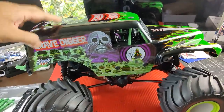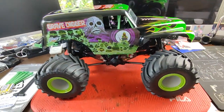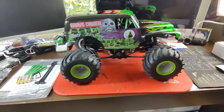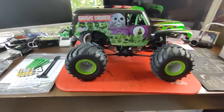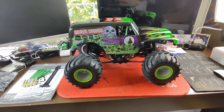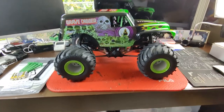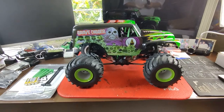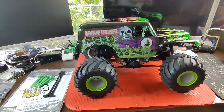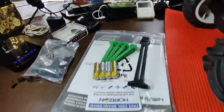At my local hobby shop they were selling Grave Digger and Son of a Grave Digger bodies for around a hundred dollars, which prompted me to think - should I spend a hundred bucks on a body, or just spend a little more and get another truck? So I got a third LMT. I now have two Grave Diggers and one Son of a Grave Digger. The one from Horizon is still in its original box - I'll keep that as a collector piece and just bash the other two.